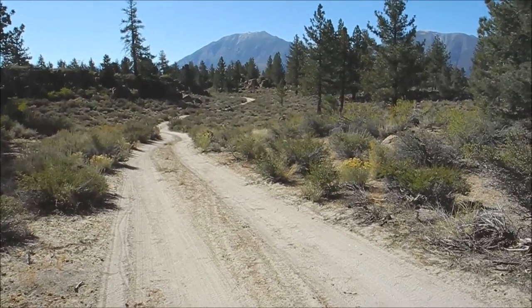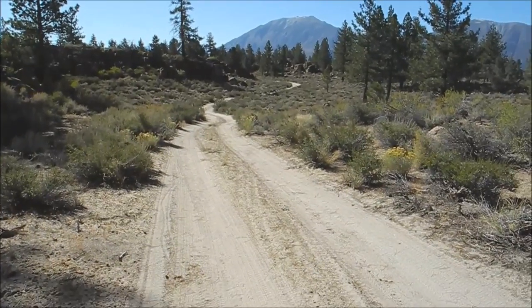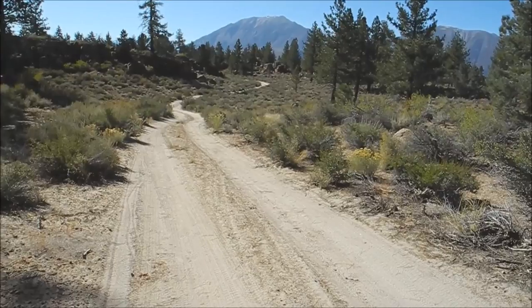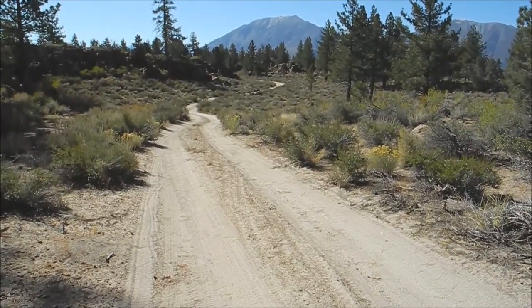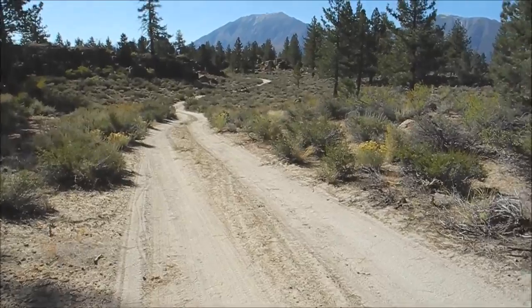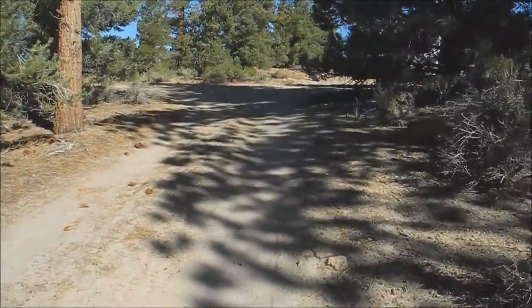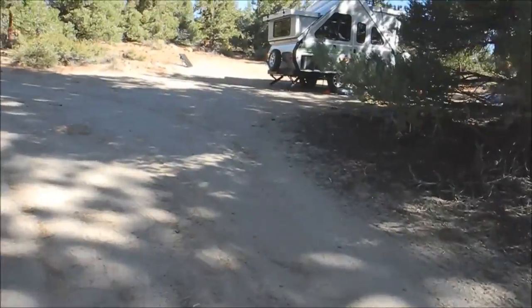This is our first boondocking trip to the Eastern Sierras with our new A-Liner, and this is the road we brought it up. We have a four-wheel drive 4Runner, which kind of helped us get up this road. Here's the road into the camp north of Bishop — that's all I'll say for now.